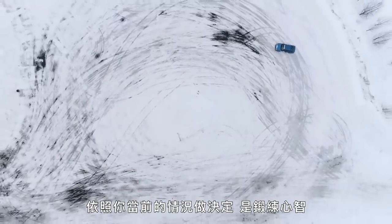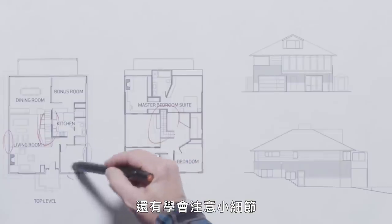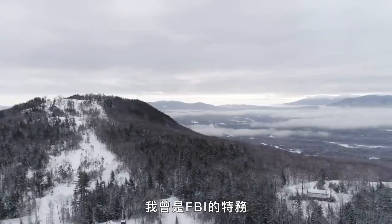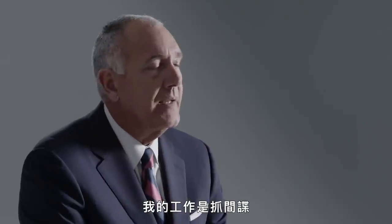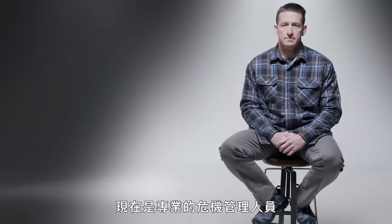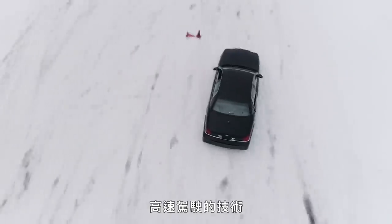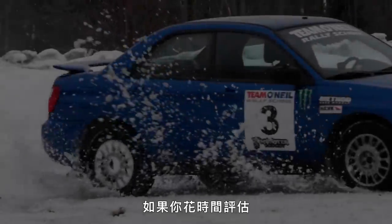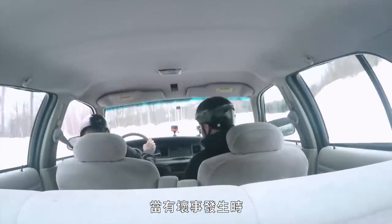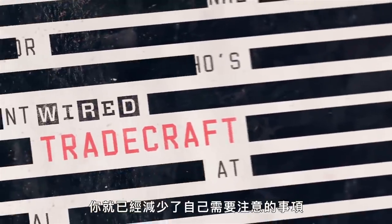Making decisions based on what you're presented with is one way to exercise your mind and learn how to pay attention to the small things. If you take the time to evaluate walking or driving that same route every day, you've just reduced the number of things you have to pay attention to when something bad occurs.